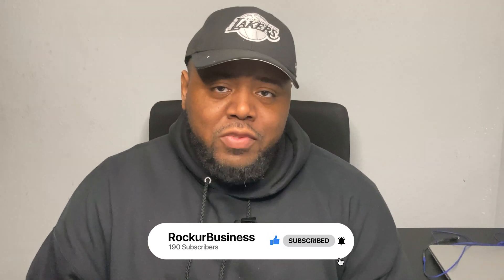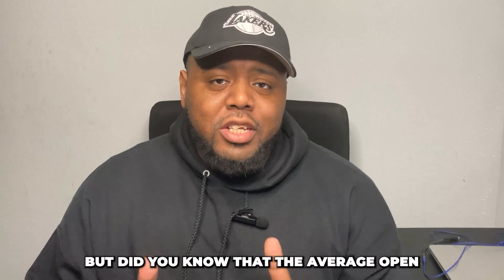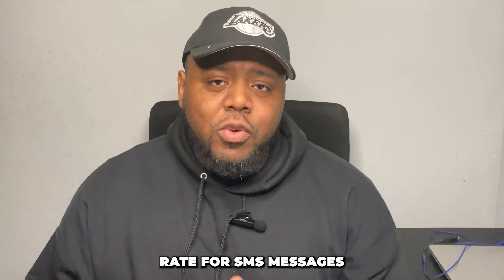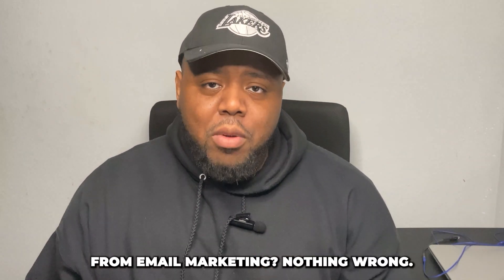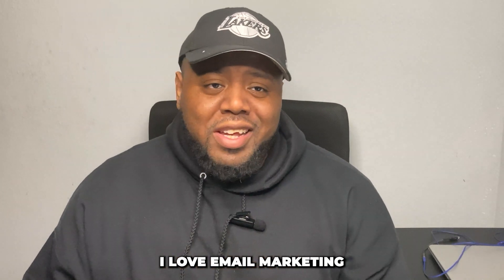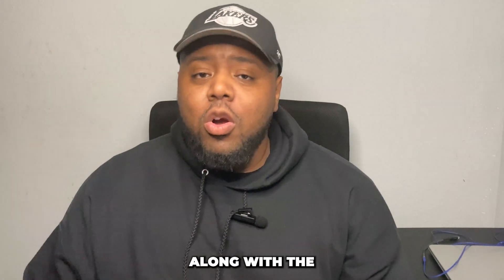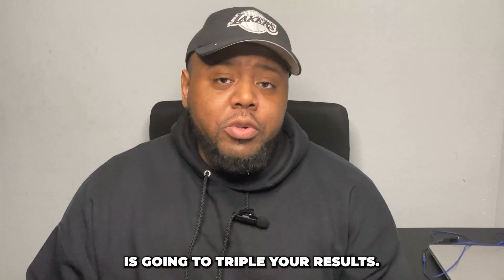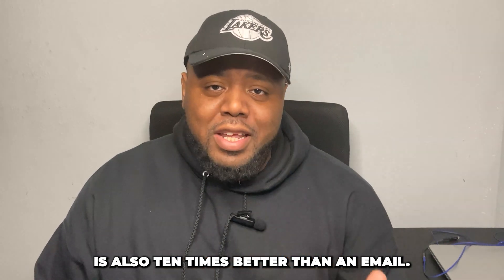SMS has a huge advantage in the marketplace. Did you know the average open rate for SMS messages is 90%, compared to 20 to 25% from email marketing? Don't get me wrong, I love email marketing and I'm not saying it's not worth your time, but using SMS marketing along with email marketing is going to triple your results.